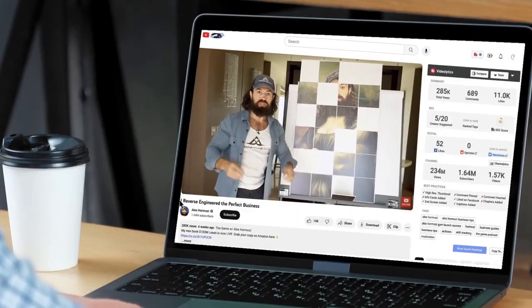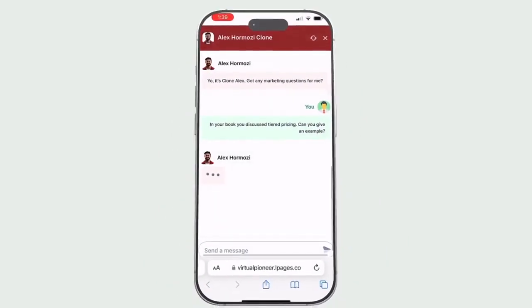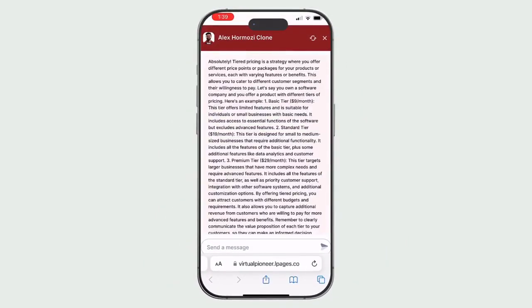Or clone anyone else, such as a public expert, to learn 24/7 from, asking them questions without paying thousands of dollars in consultation fees.